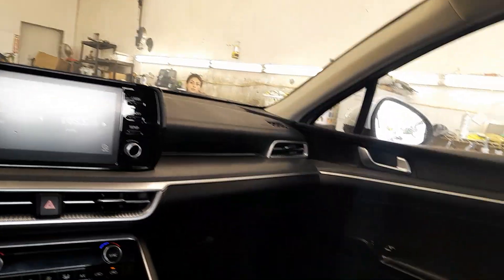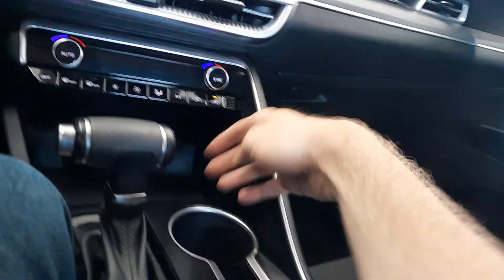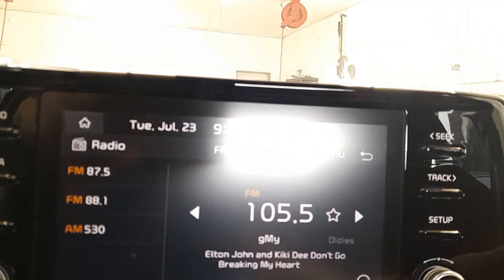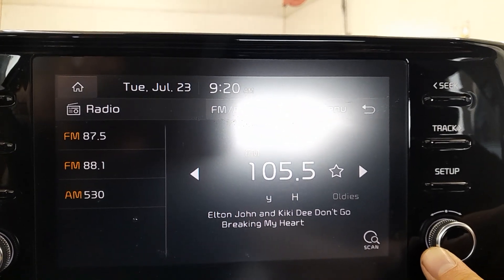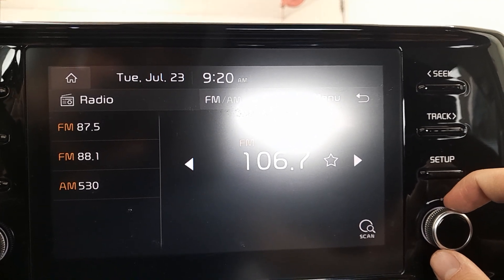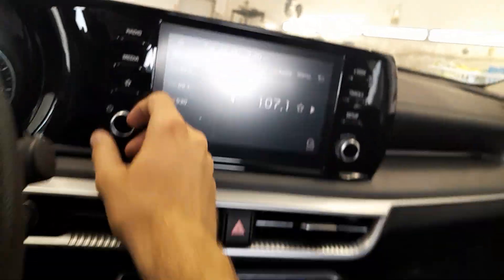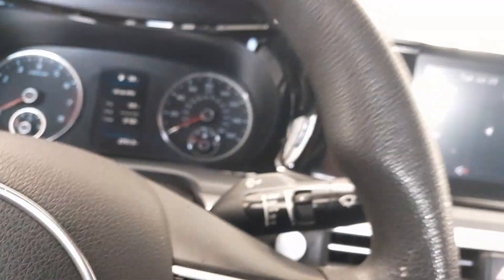Traction control. When you push the button, it starts right up at your back.